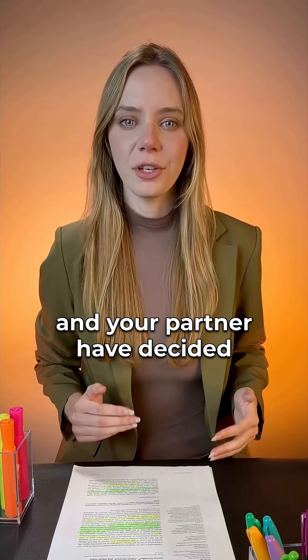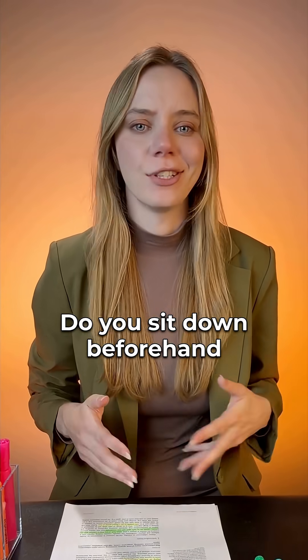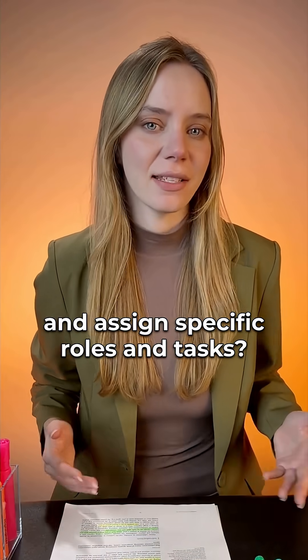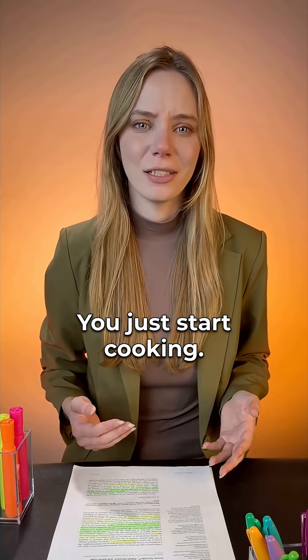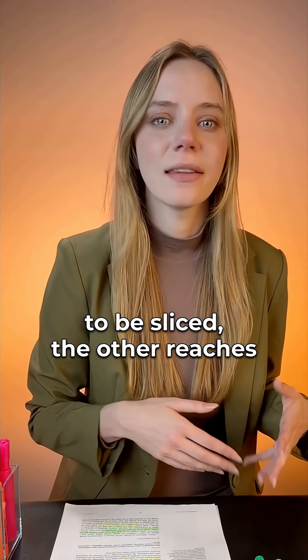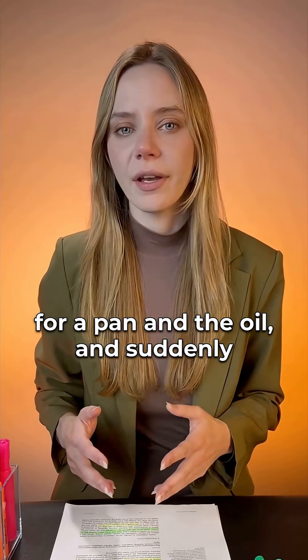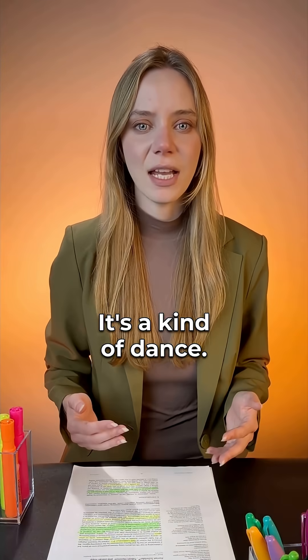It's fajita night, and you and your partner have decided to cook dinner together. How do you go about it? Do you sit down beforehand and assign specific roles and tasks? No. You play it by ear. You just start cooking. One person grabs an onion that needs to be sliced, the other reaches for a pan and the oil, and suddenly you're both moving around the kitchen. It's a kind of dance.